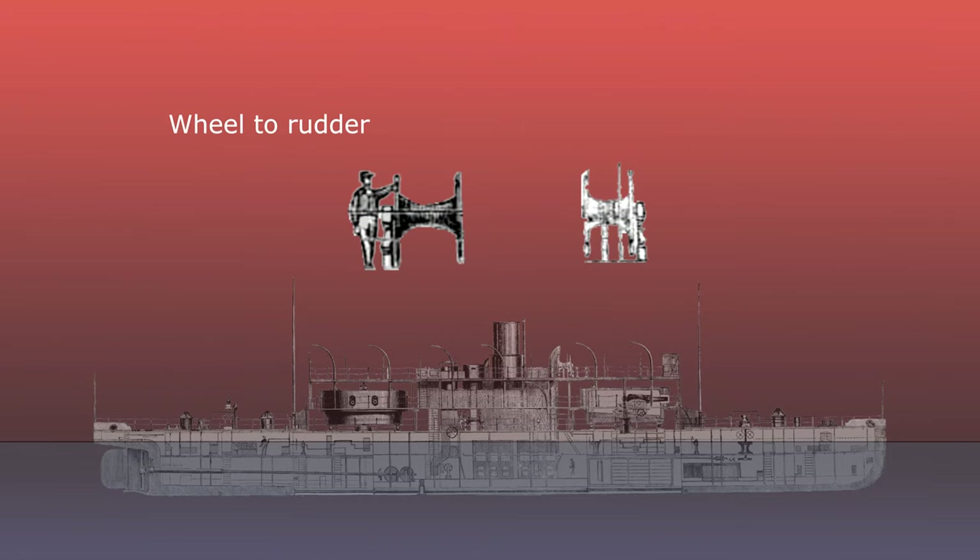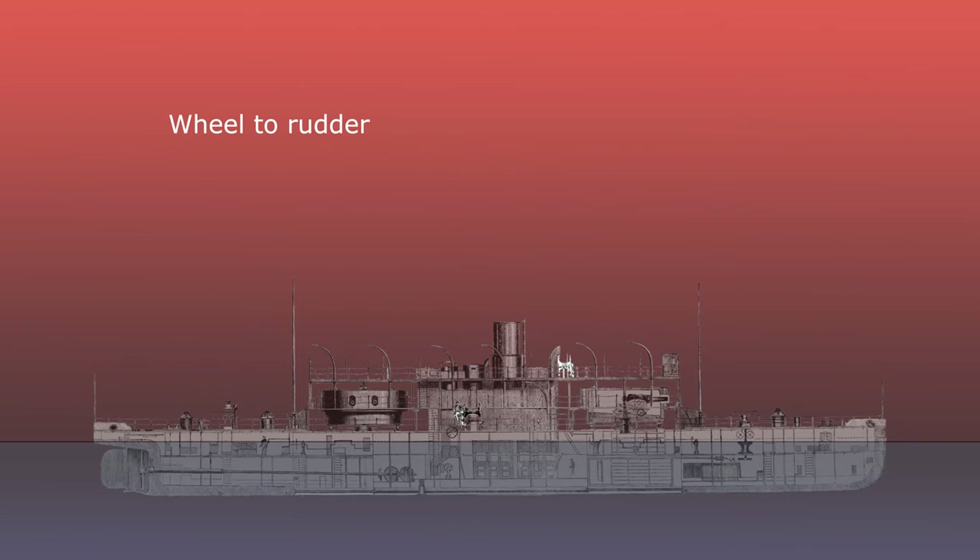The ship had two rudder control stations: one for peaceful cruising where good visibility was the main requirement, the other positioned tucked well away behind armour plating for when there were times of action.